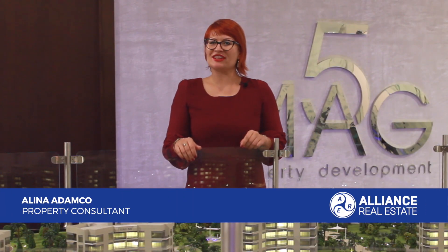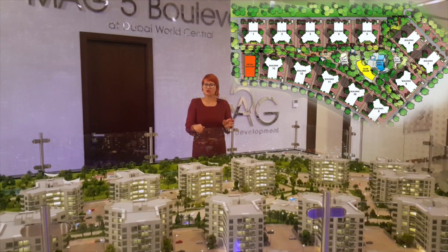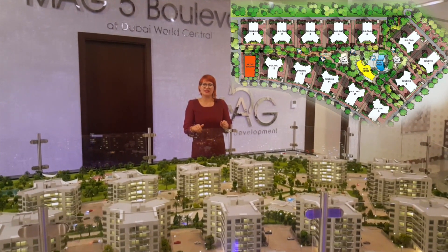Hello, my name is Alina. I'm a property consultant in Alliance Real Estate in Dubai. Today I'd like to make a review for you for a new project called Mag 5 Boulevard, located in Dubai South.